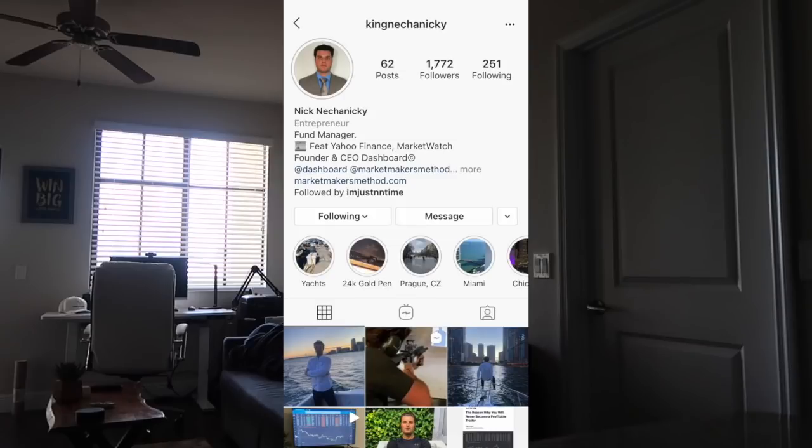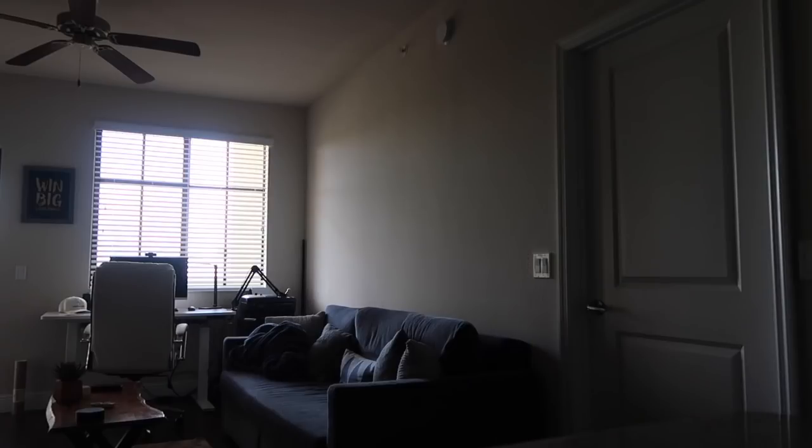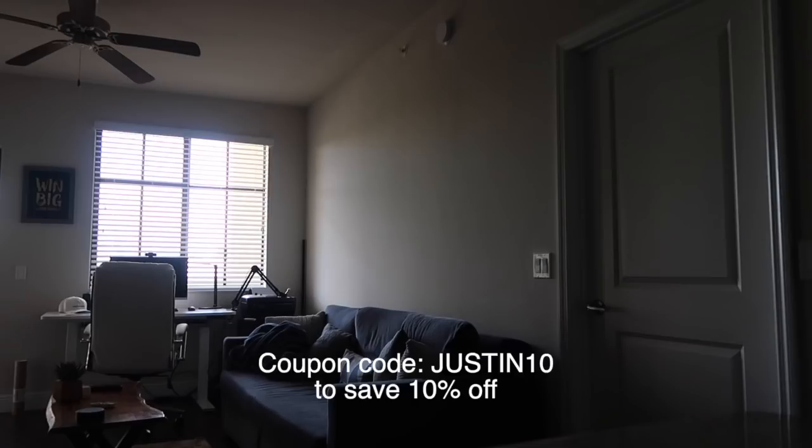So I decided to message the CEO of the platform. His name is Nick Nachoniki. Coincidentally, he also lives in South Florida, so it wasn't that far of a drive. We met up, had some fun — we went on the yacht, went to a gun range, went out to eat at restaurants. I'll leave the link down below for those of you that would like to try out his software.